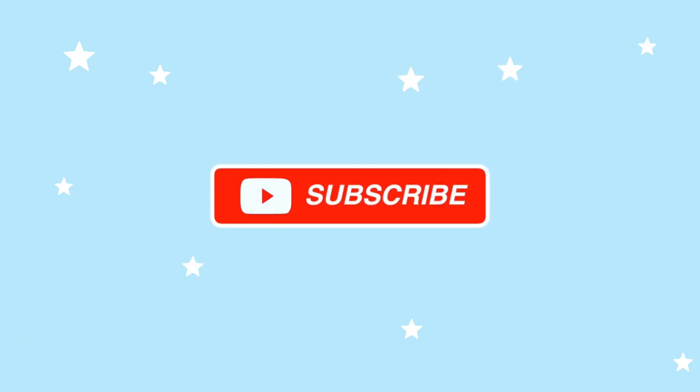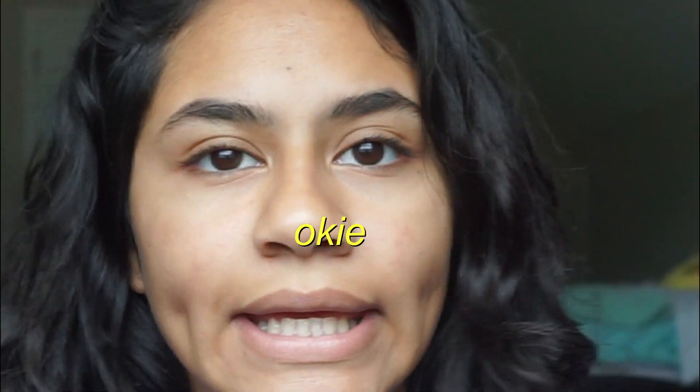I look like a mess! What's up guys? It's Alina. Welcome back to my channel.